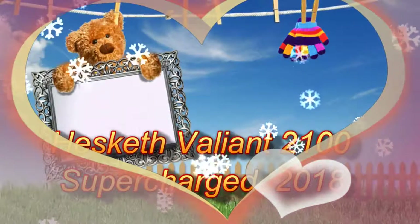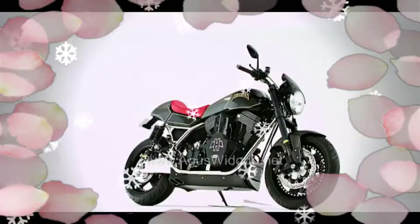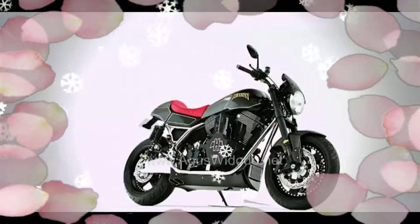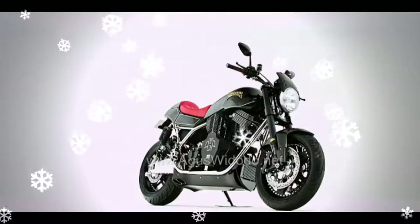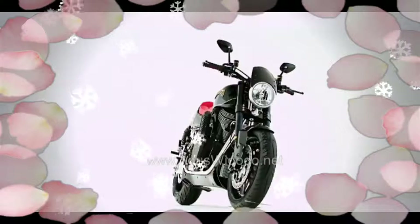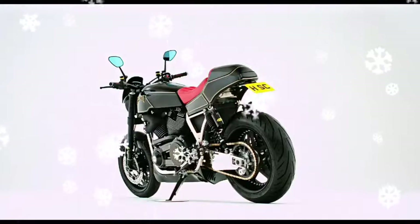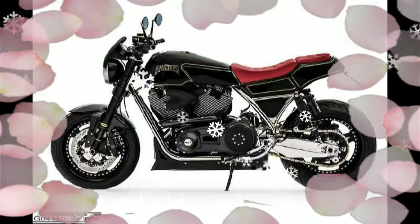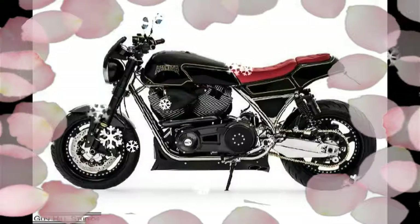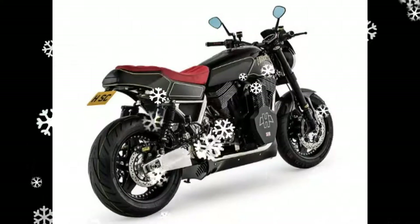Hesketh Valiant SC 2100 supercharged 2018. Seeding this beast of a motorcycle was the Hesketh 24, introduced two years ago. With its name stemming from the company's Formula One car number of James Hunt in the 70s, it was powered by a 1950cc V-twin cranking 125 horsepower and was limited to 24 units.